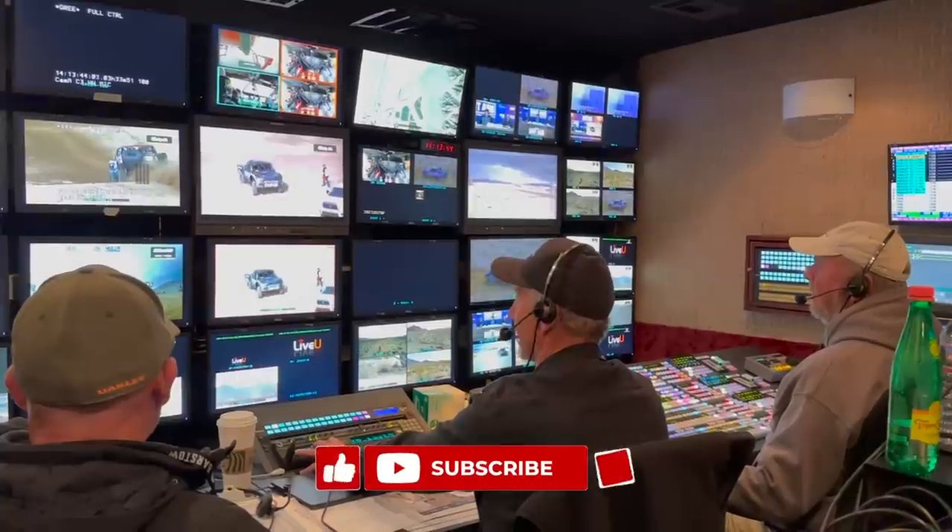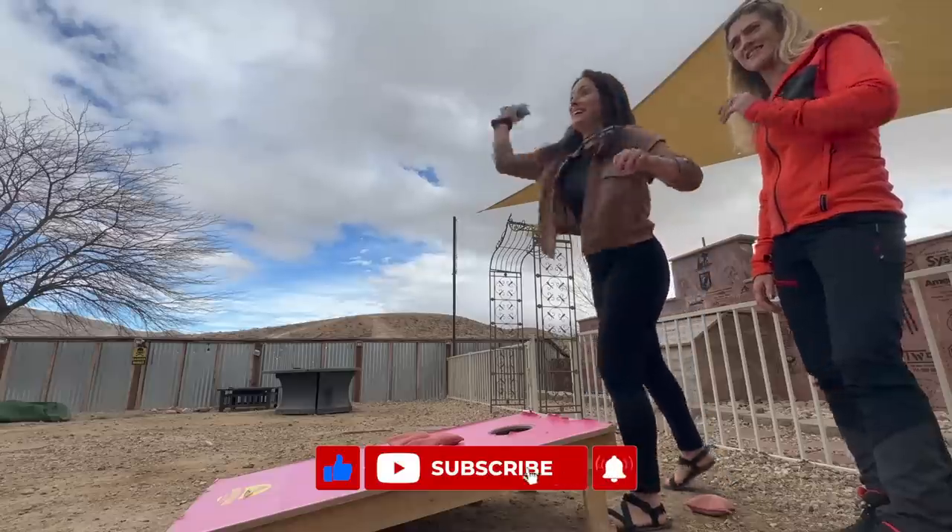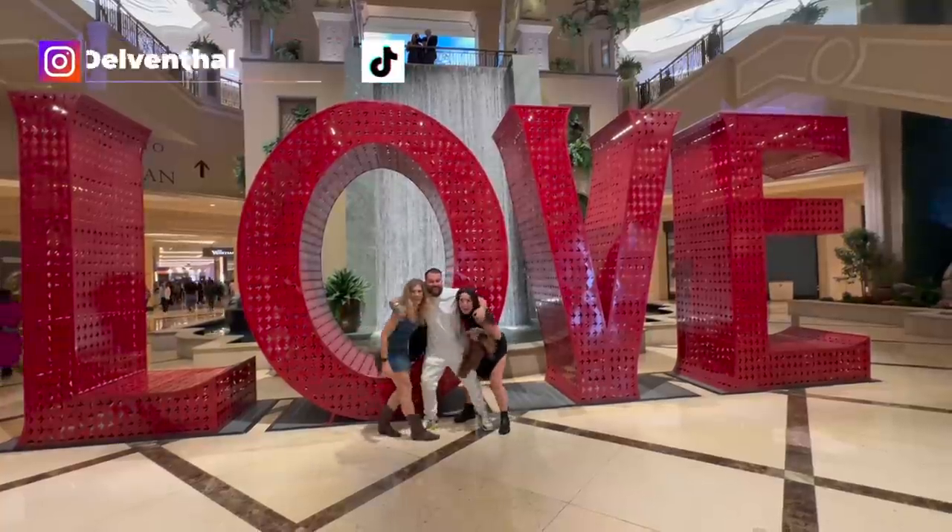Don't forget if you like what you see — like, subscribe, comment, share with your friends and turn on notifications. Camper and I would be so thankful.